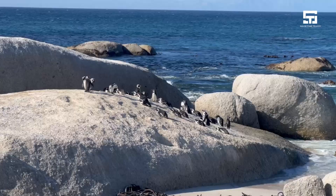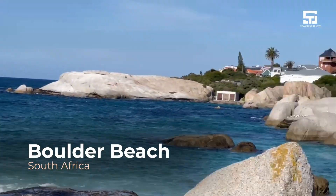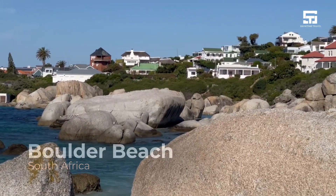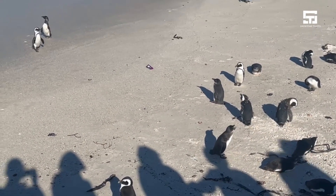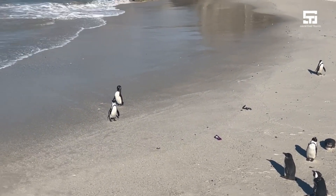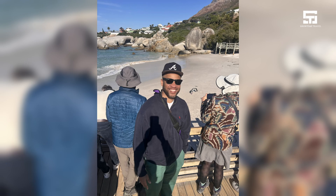Now we're heading to Boulder Beach to view the African penguins. I didn't know how famous this beach was, but talking to my tour guide, he told me this was one of the top priorities or interests of travelers heading to this area — to see the penguins.